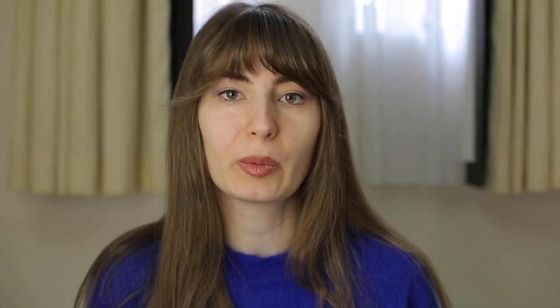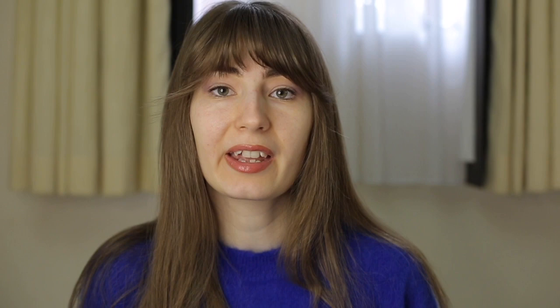back, neck, legs, and practically anywhere on the body. In general, they are flat-topped and firm when you try to palpate them. If you look at these lesions under a lens, you can see the lacy white outline.